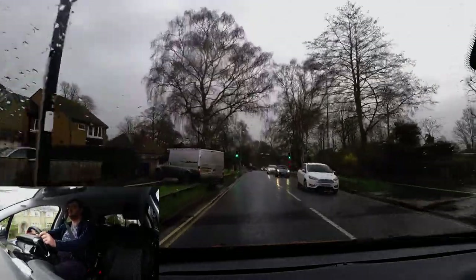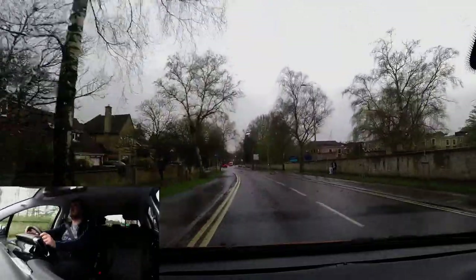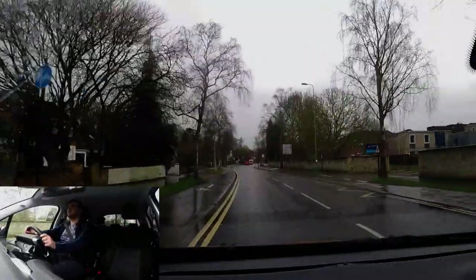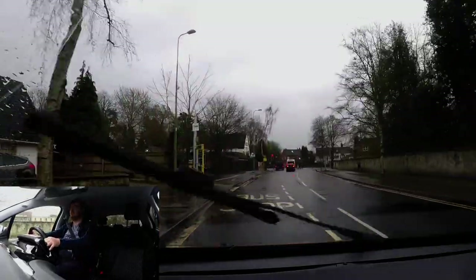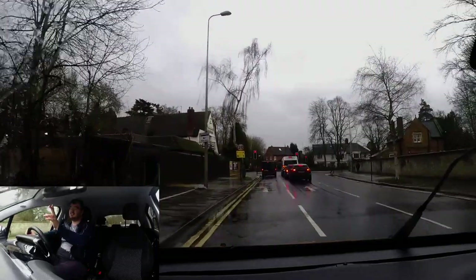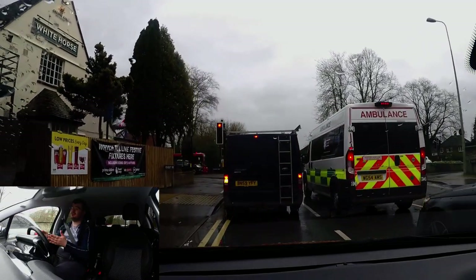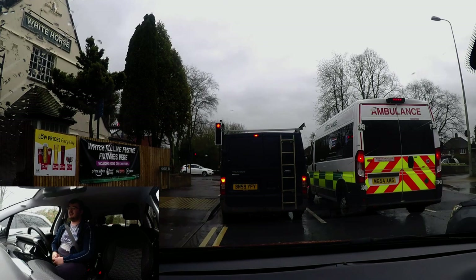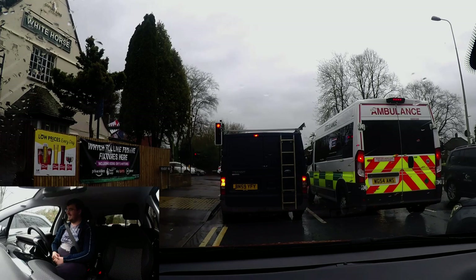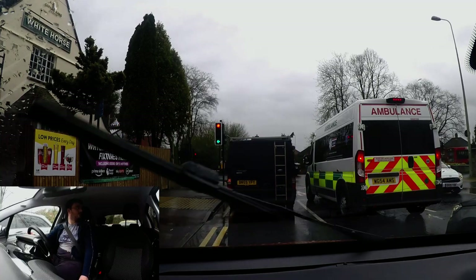No pedestrians at the crossing, so continuing. Looking at the sign on the right-hand side for Nuffield Orthopaedic Centre — it will be to the left. The light up ahead is red, checking mirrors. As I'm slowing down — this is important: a lot of people miss the signs here. Bus lane and 20. They turn left onto London Road and don't realise it's 20 because of how wide it is, and then they end up speeding. Take a wider turn than normal to avoid the bus lane and stay at 20 — it is so easily done.